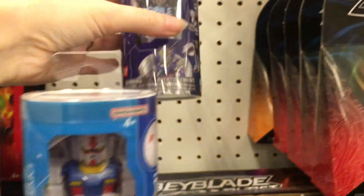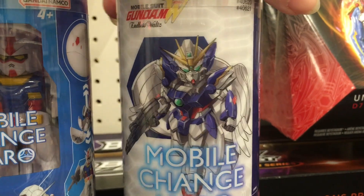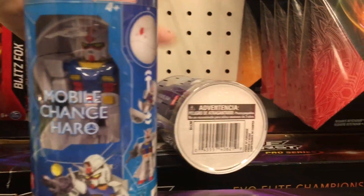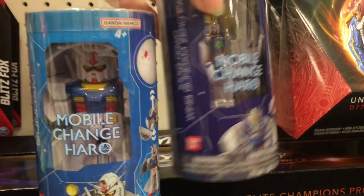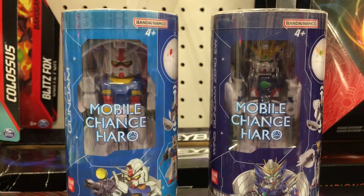They have this cool Gundam minifigure — these two come in little capsules, but they're visible figures and they just look really awesome. I love the art style. If you're into these, there's something really neat about them — they're made by Bandai as well. Very, very tempting. I hope they make more.